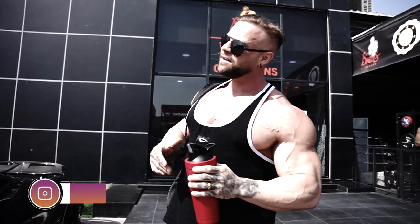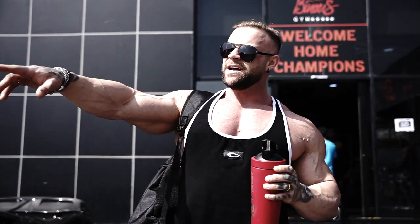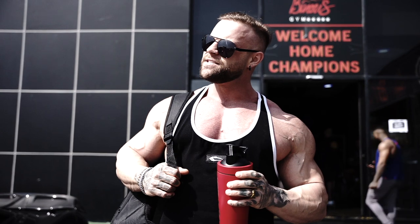Alright guys, welcome back — another day here in Dubai and we are standing in front of the Binance gym, which is the most famous gym here in Dubai. We're gonna train some chest and arms. I just entered and met one of the most famous guys in the bodybuilding industry — his name is Sergio Oliver.